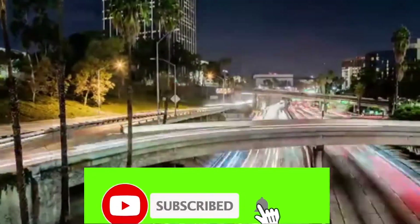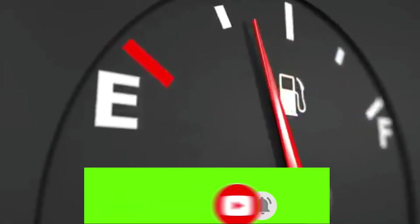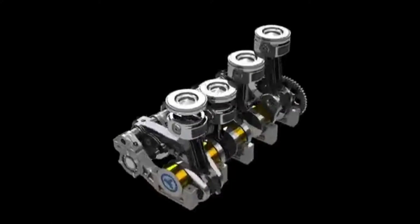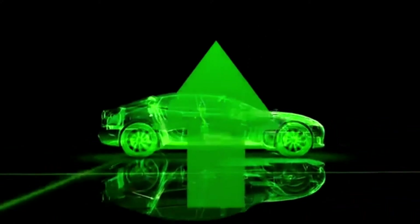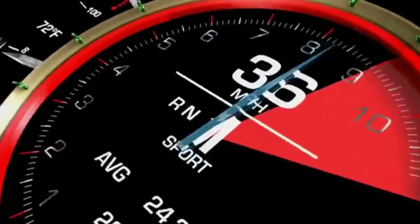180 million combustion engines are produced each year. Each one wastes over 70% of the fuel it consumes. The patented D-cycle piston, retrofitted into a combustion engine, can increase fuel efficiency by 20% with an increase in torque.